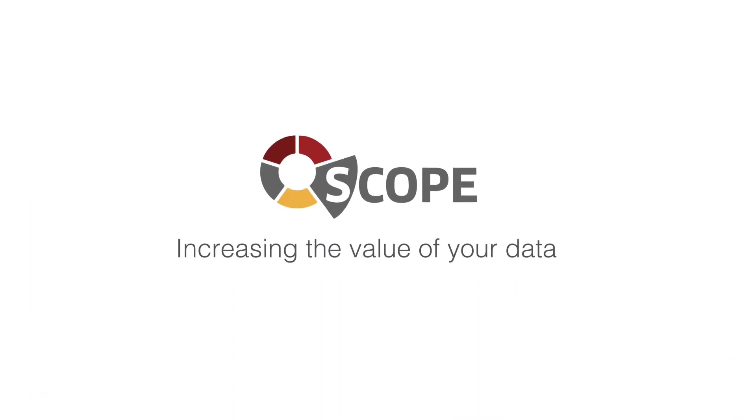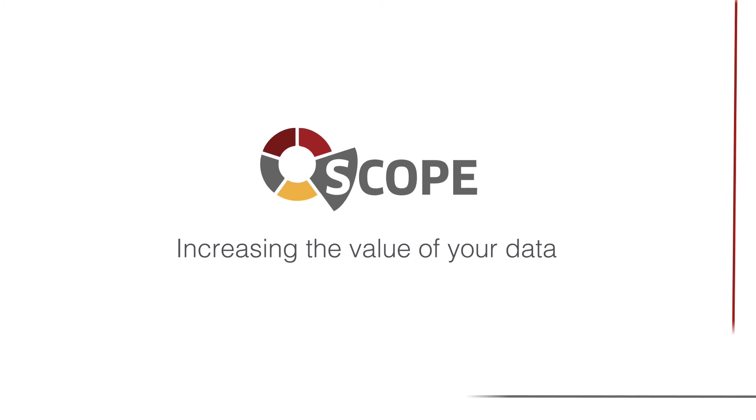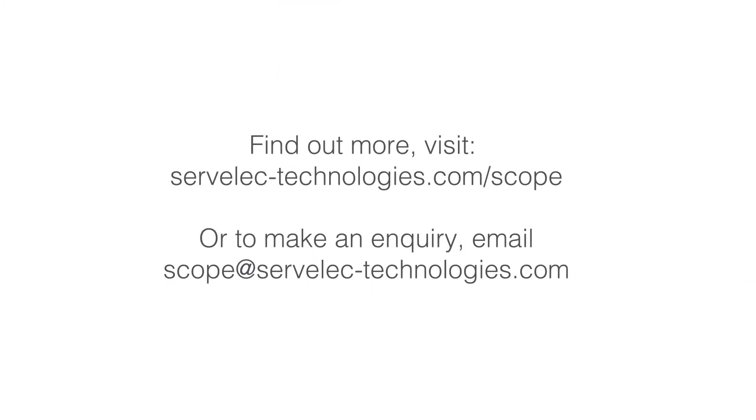Discover how Scope can increase the value of your operational data. Visit servilec-technologies.com/scope or to organize a demonstration, email scope@servilec-technologies.com.